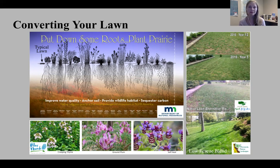A pollinator lawn introduces a diversity of low-growing flowering plants into a typical lawn, providing food for pollinators. The plants have deeper roots and need less watering. If you're not concerned with having a uniform carpet of green lawn in frequently used areas, this may be the best option to help restore ecological function. These species can tolerate being mowed up to three inches and include creeping thyme, ground plum, and self-heal.